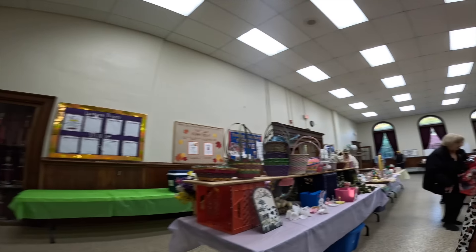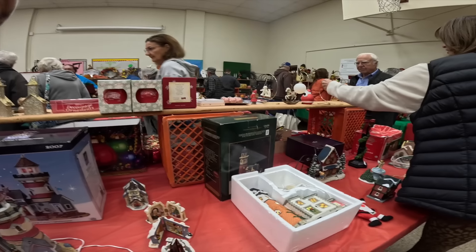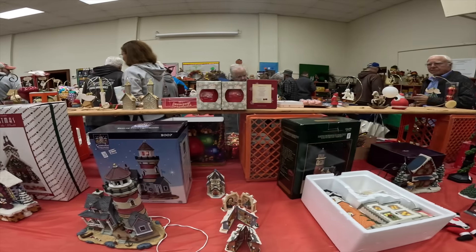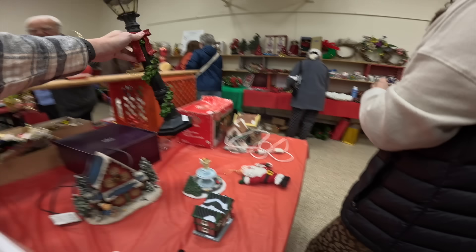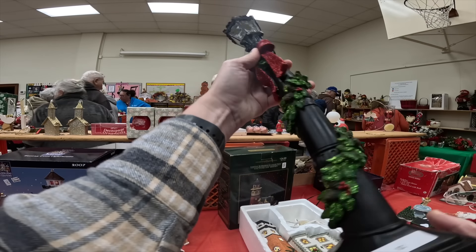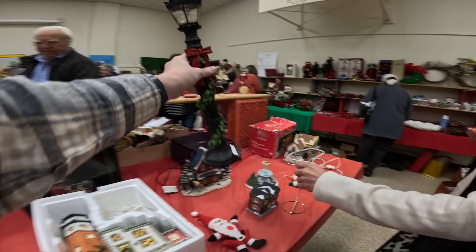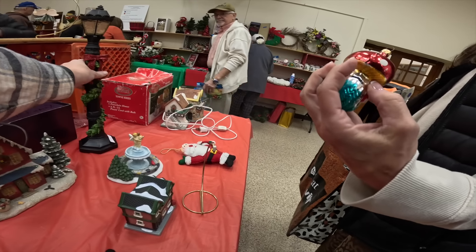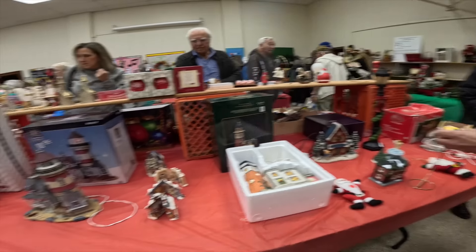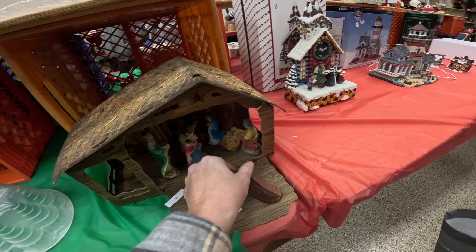They kind of want to get that Cracker Barrel guy up there. I think this is a Buyer's Choice, isn't it? I don't see any marking on it though. Oh, that's cute — it's cute even though it's not marked.